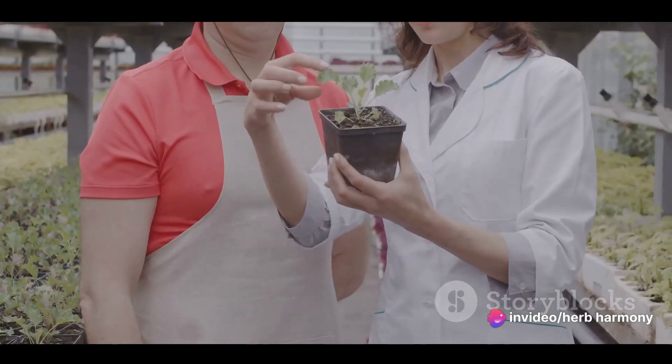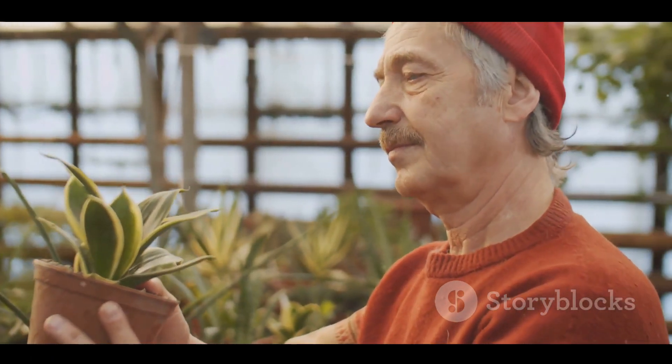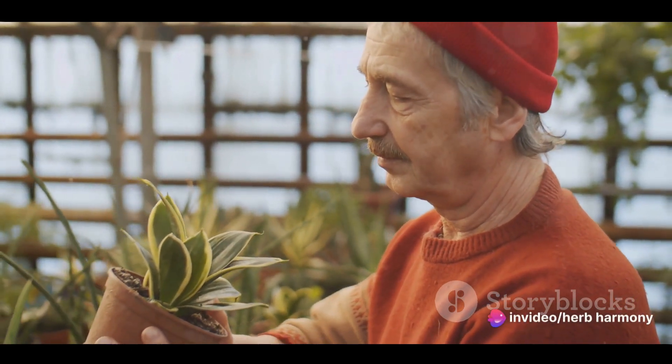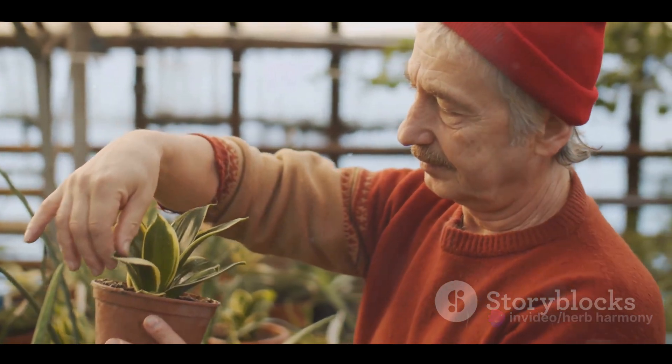Whether you're a plant enthusiast keen on creating your own unique plant varieties, or a curious mind interested in understanding the secrets of nature, the world of plant breeding and genetics has much to offer. With the right knowledge, you too can unlock the secrets of plant genetics. Ready to dive in?